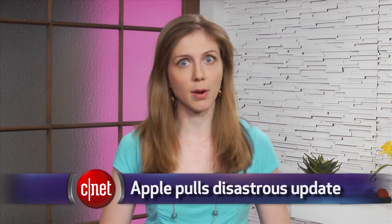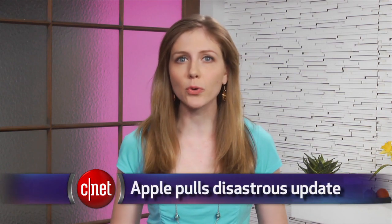Apple released an update to its iOS 8 mobile operating system on Wednesday, but instead of fixing bugs, it caused bigger problems. Some iPhone 6 owners reported that after downloading the 8.0.1 update, their phones could no longer connect to cell networks. It also broke the Touch ID fingerprint scanner, so it pretty much turned the iPhone into an iPod.